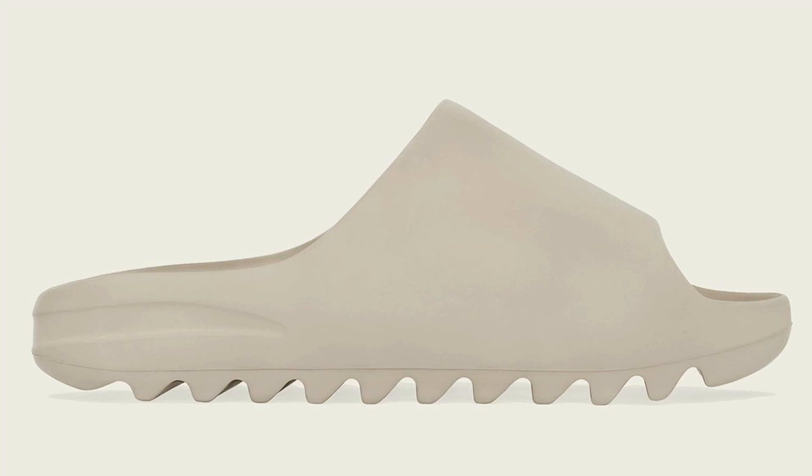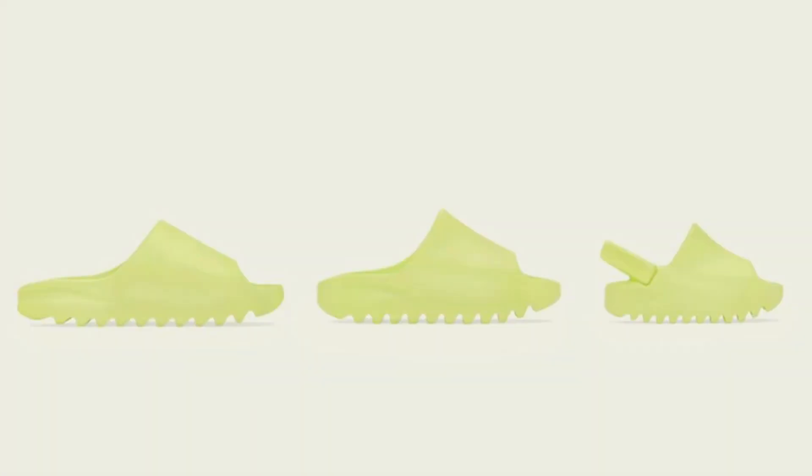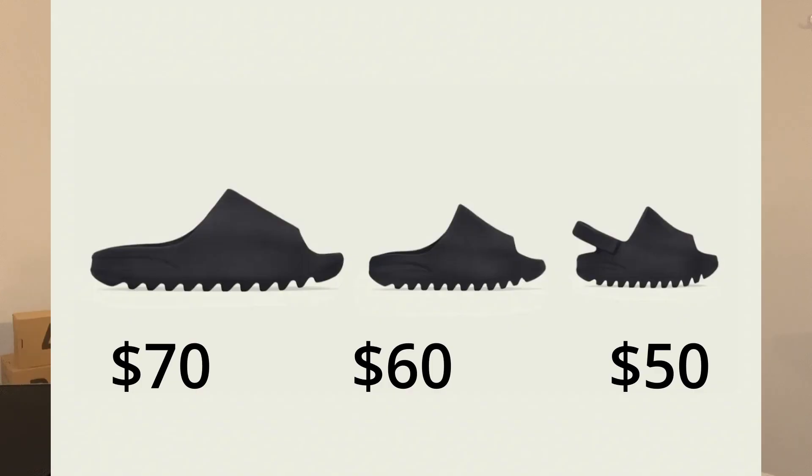Next up is probably the most hyped Yeezy release of May. On May 16th we will be seeing another Yeezy Slide restock. Yeezy Slide restocks happen around every two to three months — the last one was on March 7th, which included the Yeezy Slide Pure, the Yeezy Slide Ochre, and the new release at that time, the Onyx colorway. For this May 16th restock, it doesn't look like we're getting a new colorway — all three will be restocks of previous colorways: the Yeezy Slide Pure, the Yeezy Slide Glow Green, and the Yeezy Slide Onyx. All three will be releasing in full family sizing: adult pairs retail for $70, kids sizing for $60, and infant sizing for $50.